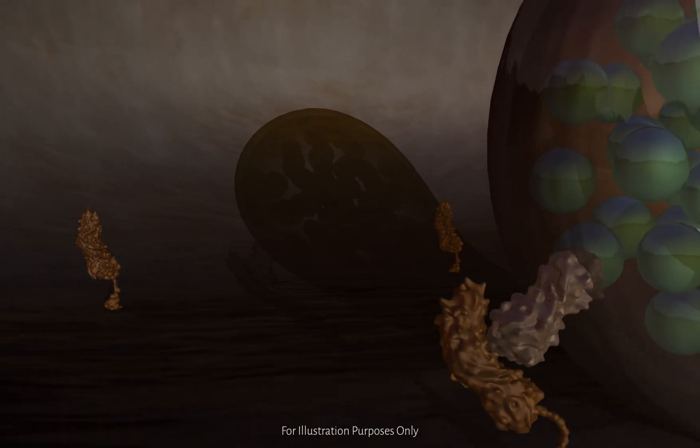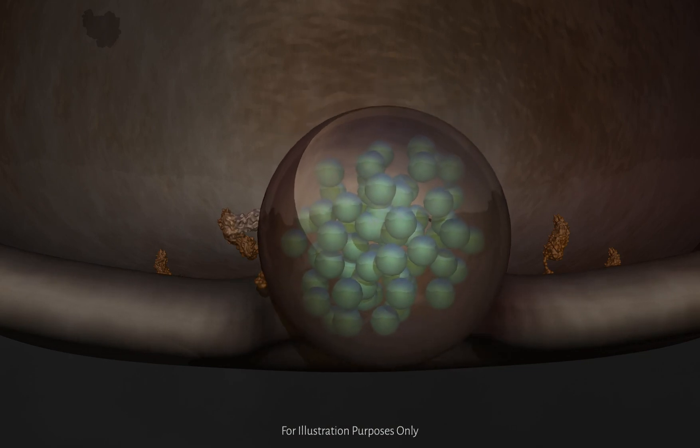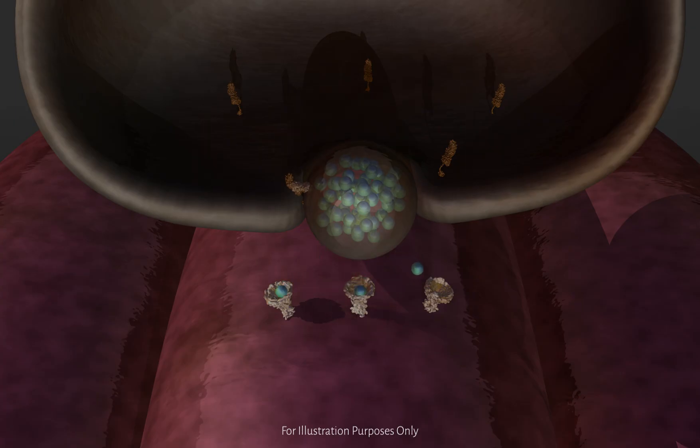The most important snare protein to our discussion of Dysport is SNAP25, which is located on the nerve terminal. The pairing of snare proteins causes the membranes to fuse, releasing acetylcholine into the synapse. As you can see, the interaction of snare proteins is critical to neurotransmission.